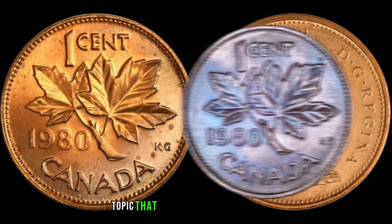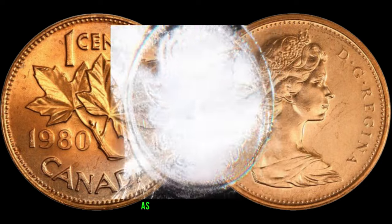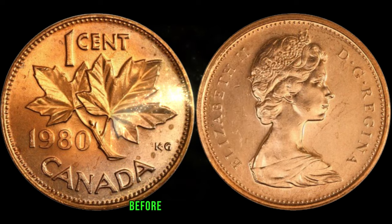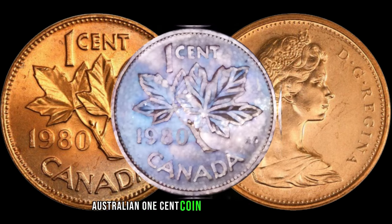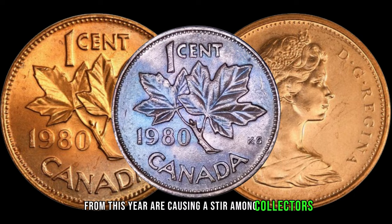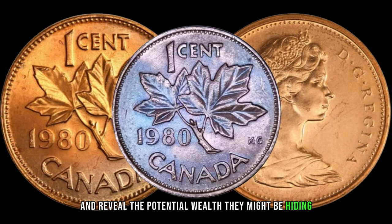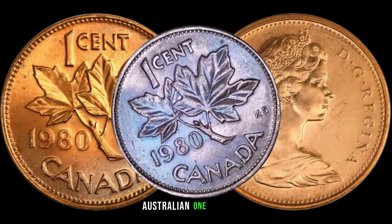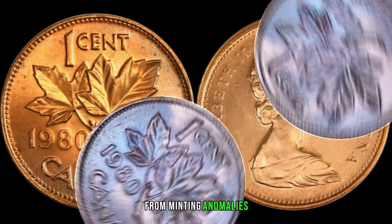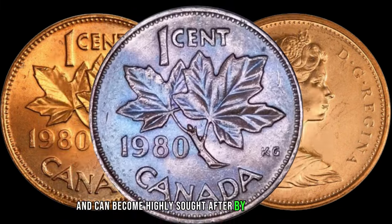We have an exciting topic that might just make you rethink the coins in your collection: the 1980 Australian 1-cent coin. Before you dismiss it as mere pocket change, join us on this exploration to discover why certain pieces from this year are causing a stir among collectors. To unlock the concealed value, let's explore the varieties and errors associated with this coin — from minting anomalies to unique characteristics — certain 1-cent coins from 1980 stand out and can become highly sought after by avid collectors.